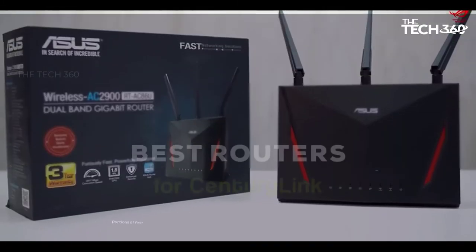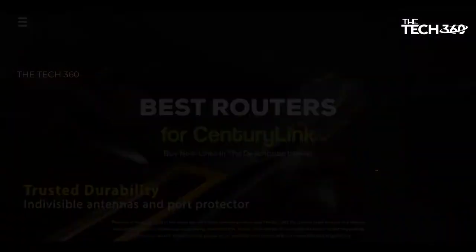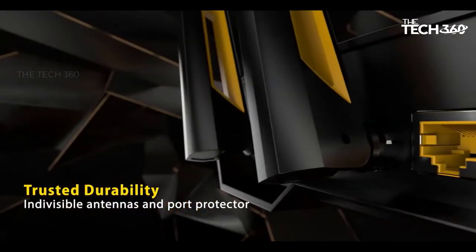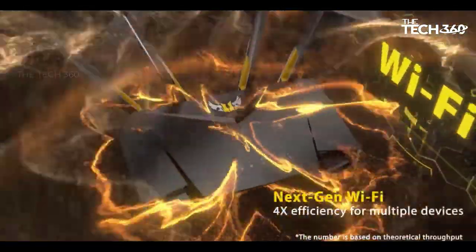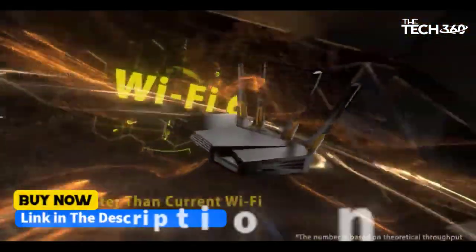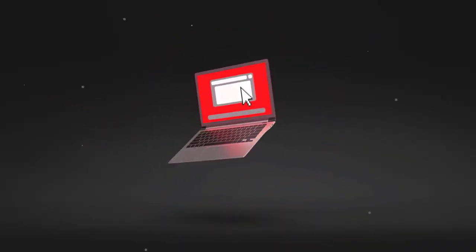What's up guys, today we're going to take a look at the 5 best routers for CenturyLink on the market for this year. We're going to show you our 5 best picks and talk about whether or not you should buy them. If you want more information and the most up-to-date pricing on the products mentioned, be sure to check the links in the description below. Let's get started.